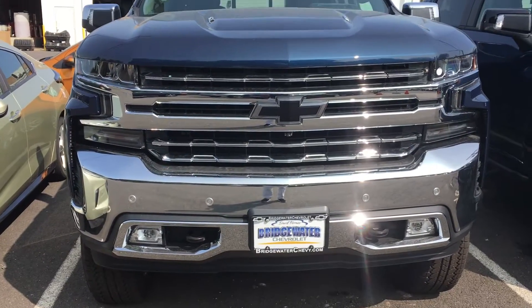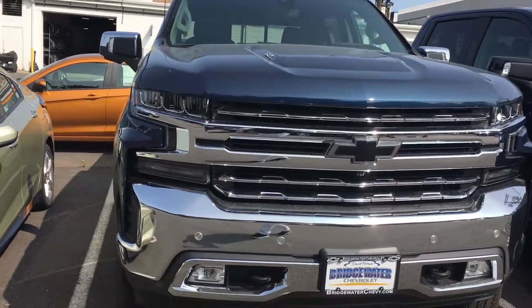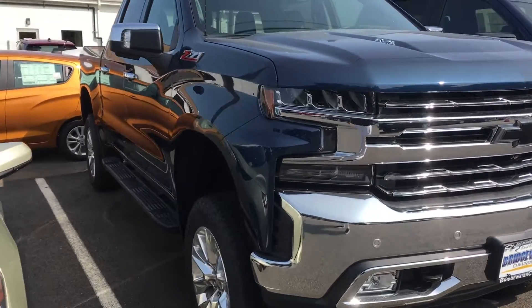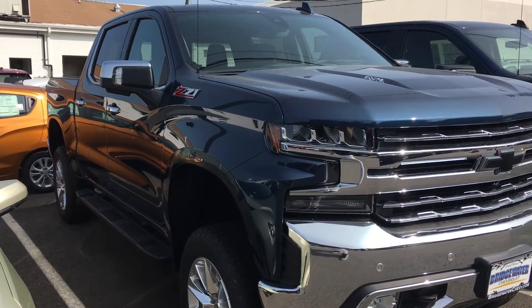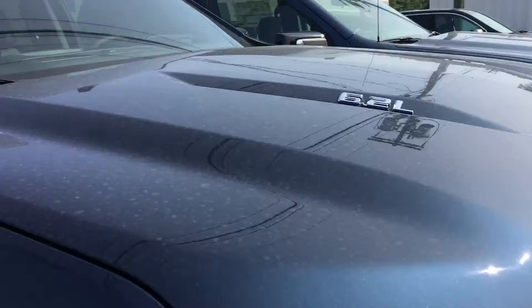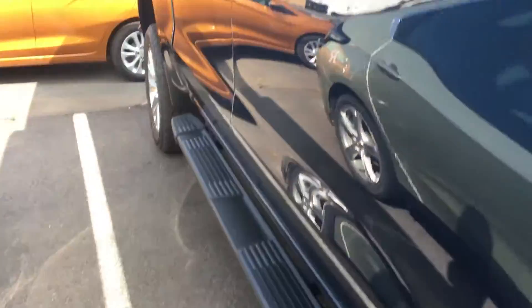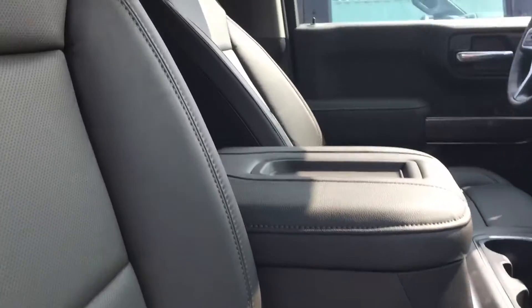Dave, it's Harry at Bridgewater Chevy. This one just came out of our pre-delivery inspection, so it still needs to be cleaned up and a full tank of gas, but it is ready to roll. This has got the big 6.2, it's loaded — Trail Boss Z71, full leather, heated and air-conditioned seats, and all-weather mats.